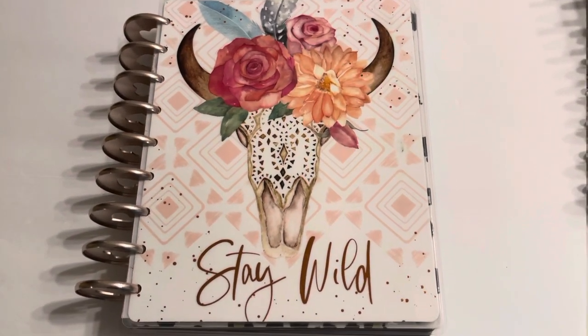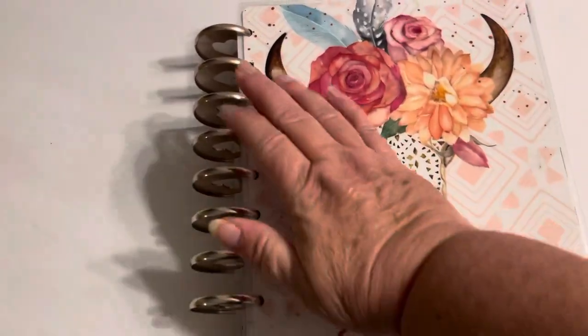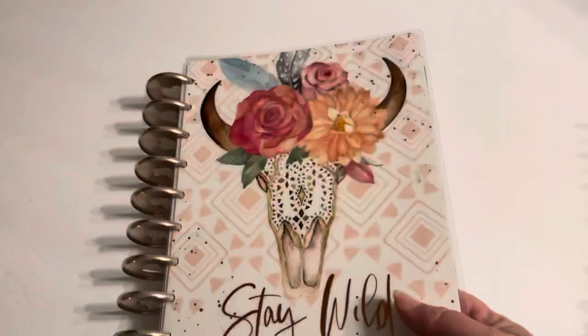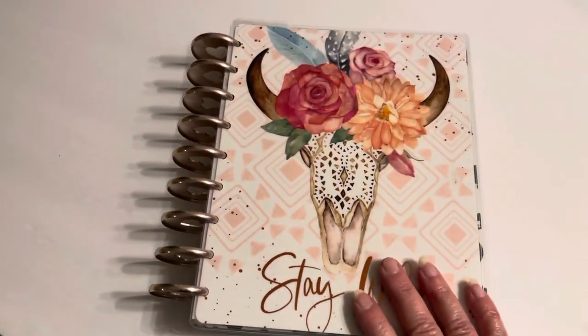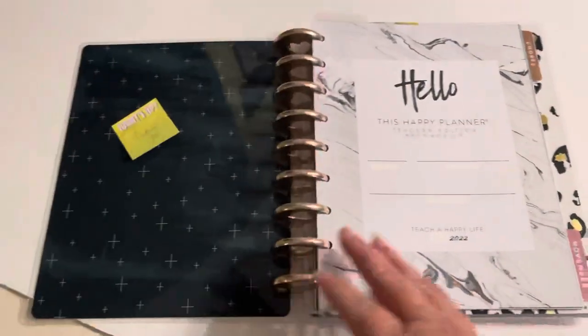All right, the Crafty Cottage back with my put-together Happy Planner for 2022. I'm sorry the camera's moving — I'm holding it because I cannot find my stand. Anyway, so this is my touch-all.